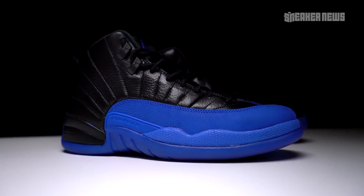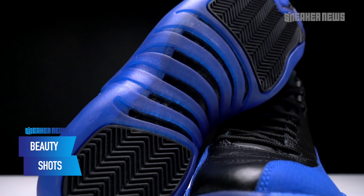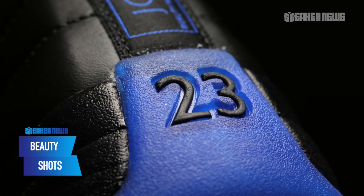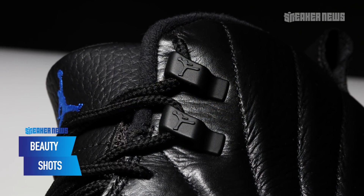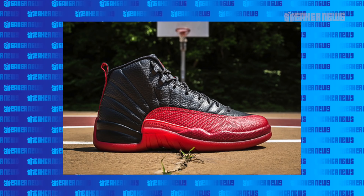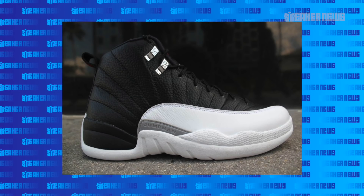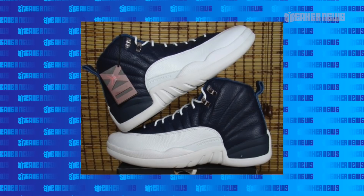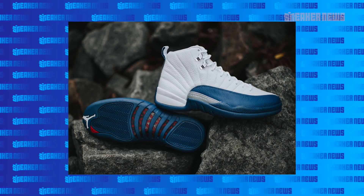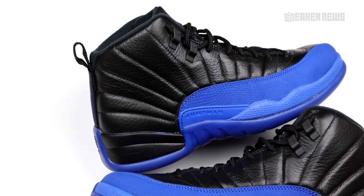The Air Jordan 12 is considered to be one of the most popular Air Jordans ever. It dropped during the 1996-1997 season, designed by Tinker Hatfield. Some of the more iconic colorways include the Flu Games, which we're kind of basing these off, the Taxis with white and black, the reverse of that called the Playoffs, the Obsidians, the Retros like the French Blues, and of course, the white and red OGs that people are calling the Cherries — which we are not a fan of in terms of the nickname.